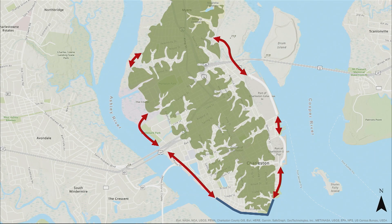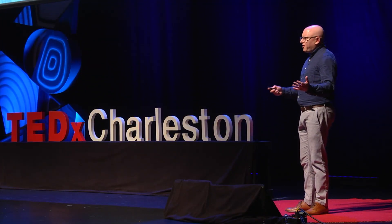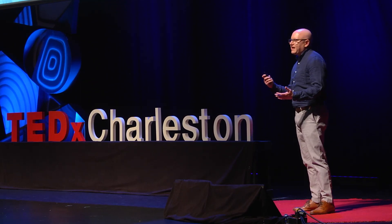I get excited about that. Yes, it's going to require sacrifice — we're going to lose our views of the beautiful Ashley River as we drive down Lockwood Drive. But think of the new ways this will allow us to connect to the water, the ways this will change our relationship to the water, and the ways this will strengthen the Charleston community while protecting us from flooding. And it doesn't always have to look like a wall.